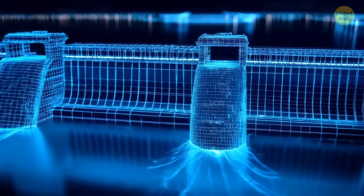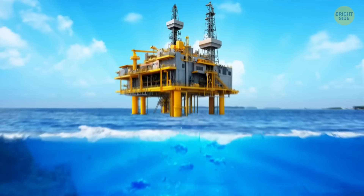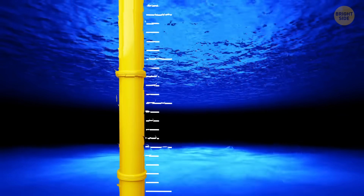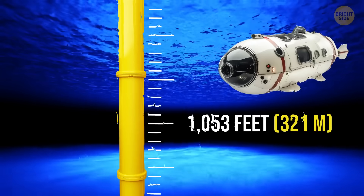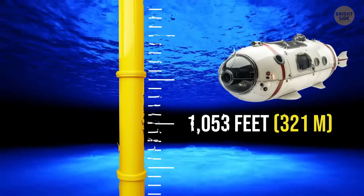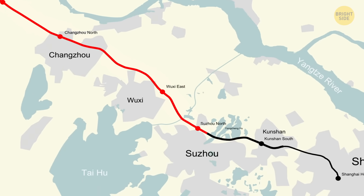Humans are pretty good at building big stuff. Oil rigs, for example, operate at depths of up to 6,500 feet, and the NEED dam would only go down more than 1,000 feet. Plus, China has a 102-mile-long bridge, and the dam would only be four times longer.